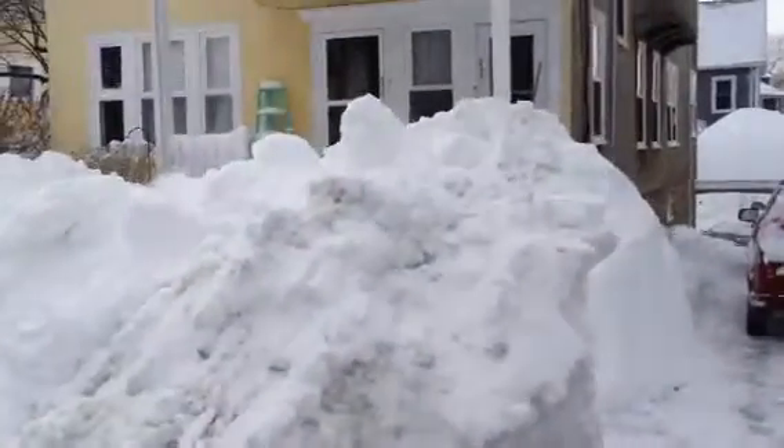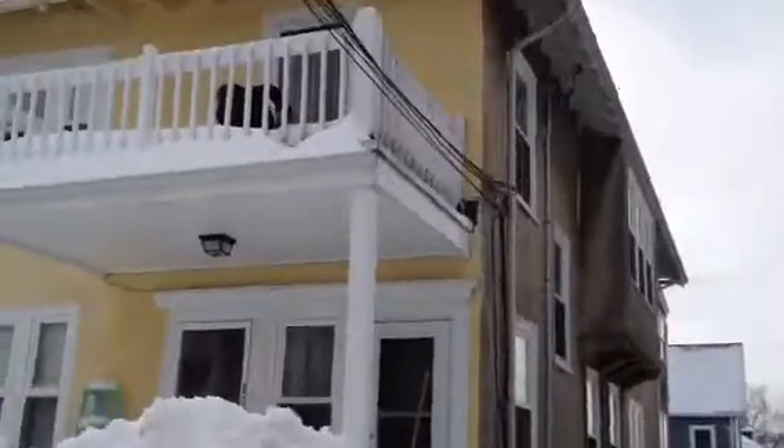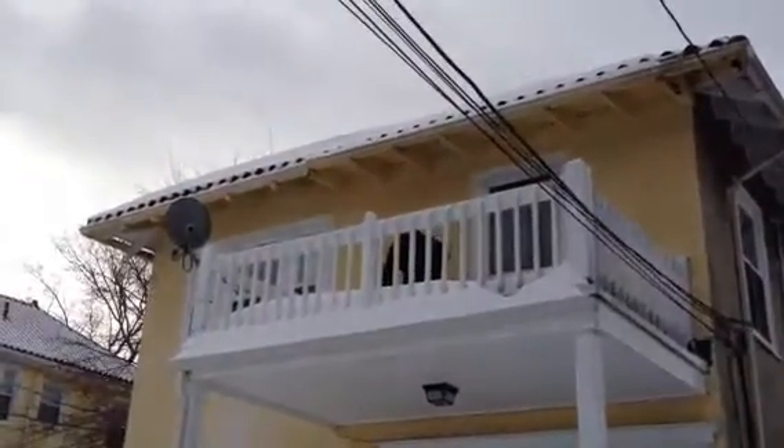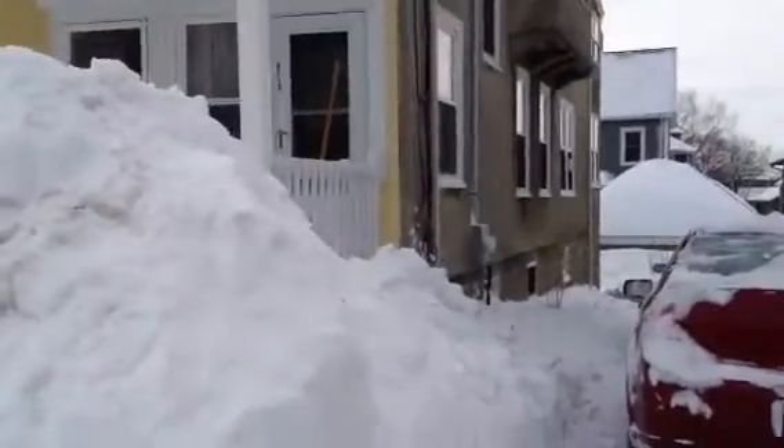So those snow drifts are probably about 6 feet high. I'm making a movie, Jill — I'm not talking to myself. And there's my neighbor shoveling off her balcony. We tried to carve a path, as you can see, but it's kind of hard. And we don't have a snow blower, so this was all done by hand.